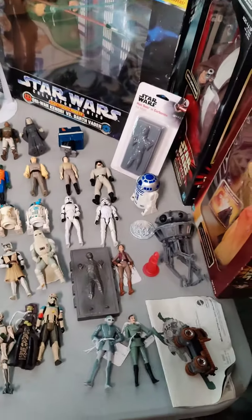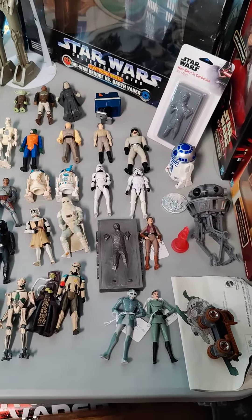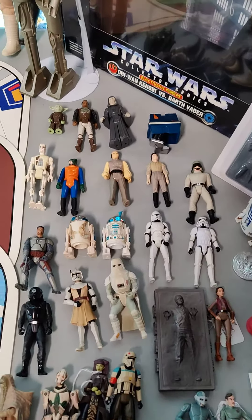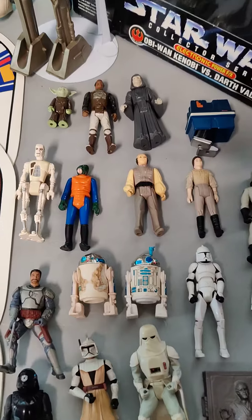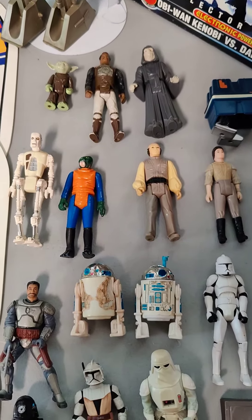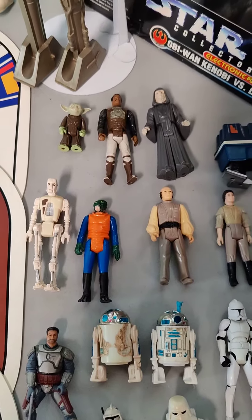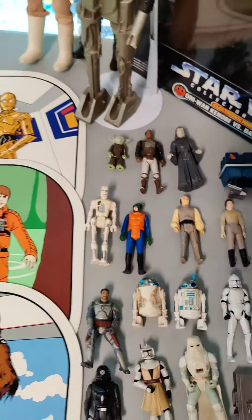We also got down here some loose figures. Some of these are vintage, some are less vintage. We got a Periscope R2, an original first 12 R2, Yoda, Power Droid, some goodies.